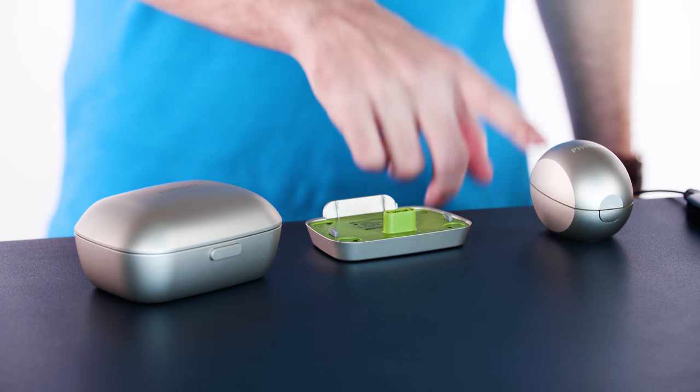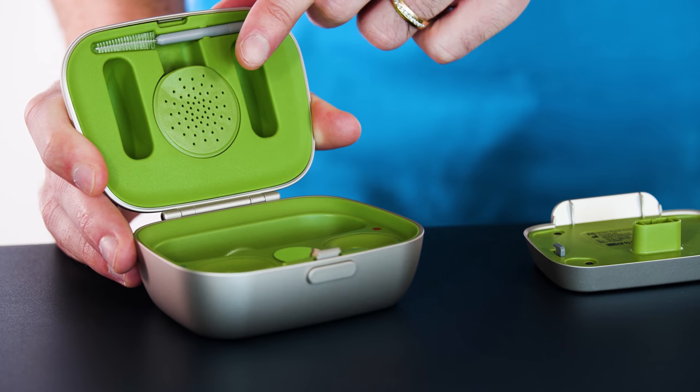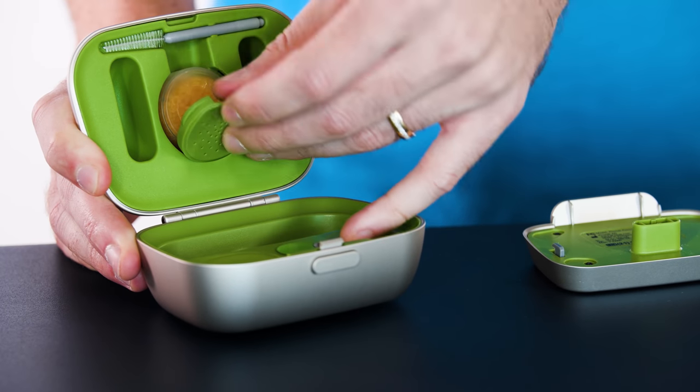Phonak offers three charging accessories: the charger case combi, the power pack, and the mini charger case. The charger case combi comes standard with all orders — just set the hearing aids in the charger slots. It takes three hours for a full charge, but a quick 15-minute charge gives you six hours of battery life. Unlike the previous rechargeable Phonak, when you pull Marvels out of the charger they're automatically on — no button needed. Inside the charger case combi is a compartment for desiccant beads to pull moisture from the hearing aids while charging; the beads turn white when it's time to change them.